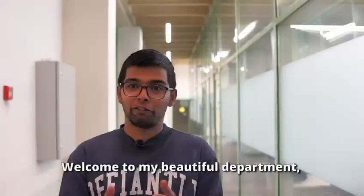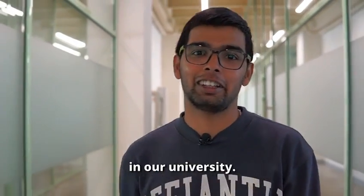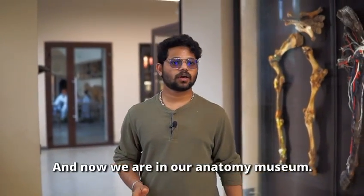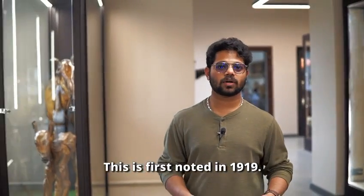Hi everyone, welcome to my department — one of the most encouraging and emerging fields in our university. Now we are in our anatomy museum.